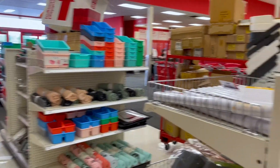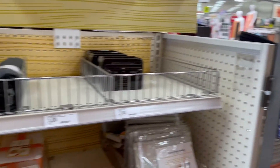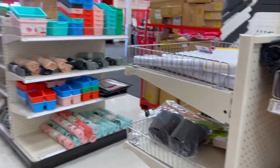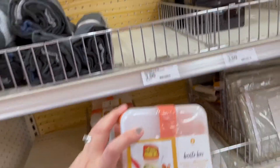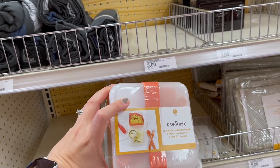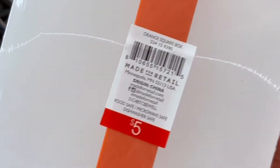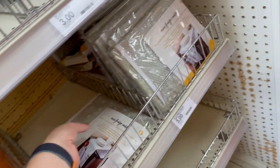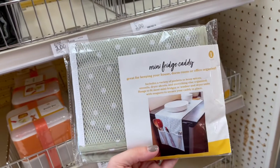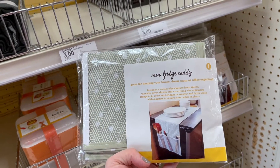This is like the smallest Target Bullseye Playground ever — there's only like three fixtures — but they do have this bento box. This is something new that I haven't seen; I think it's kind of cute, it's five dollars. And then this is pretty cute for like a college room or an office, somebody who has a small fridge — a little caddy for it — this is also five bucks.